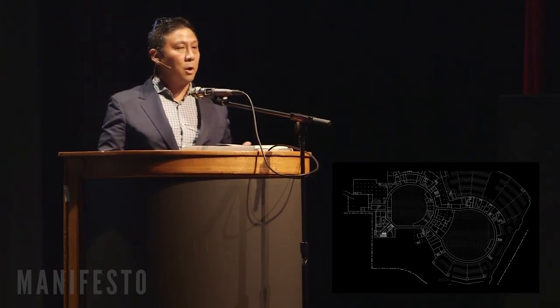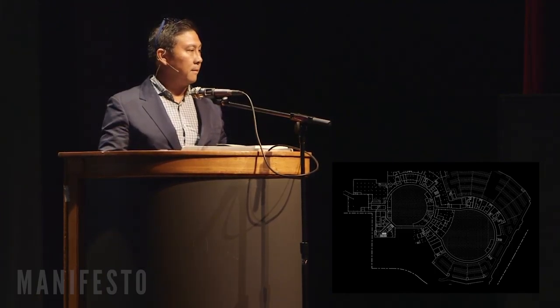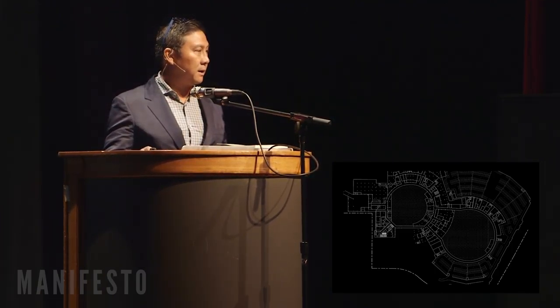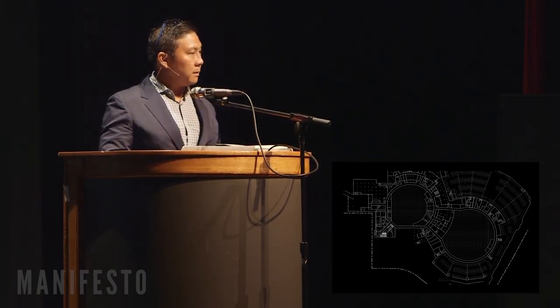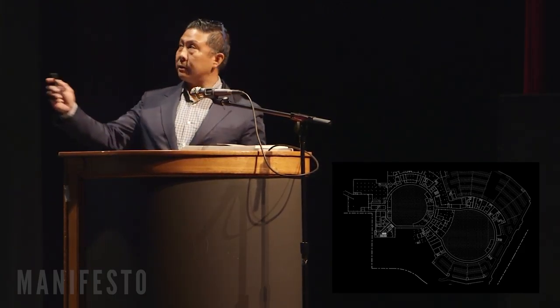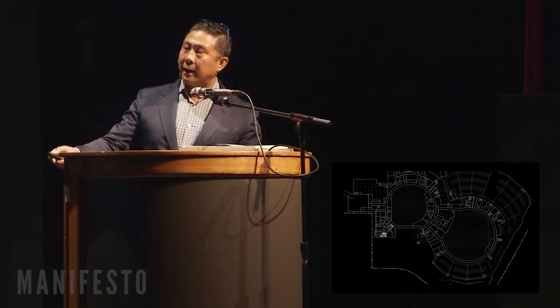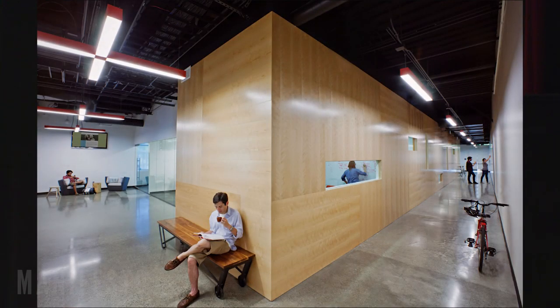This is one of our early projects — 395 Page Mill in Palo Alto. The building sat vacant for probably 15 years after Agilent vacated it, then AOL took over. What we did was look at what we could do to activate the hallways — things like whiteboards going up and down the hall, easy-to-access seating. This was actually one of the first times we brought Blue Bottle Coffee into a building, creating amenities people want: actual baristas making coffee, not just vending machines.